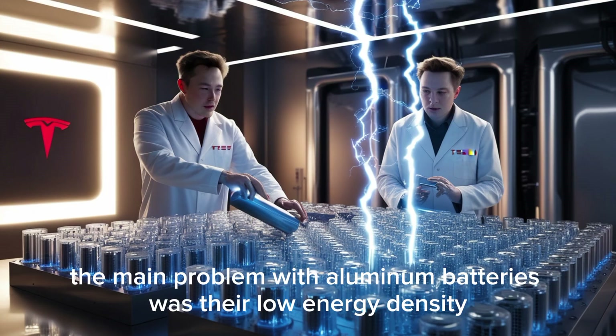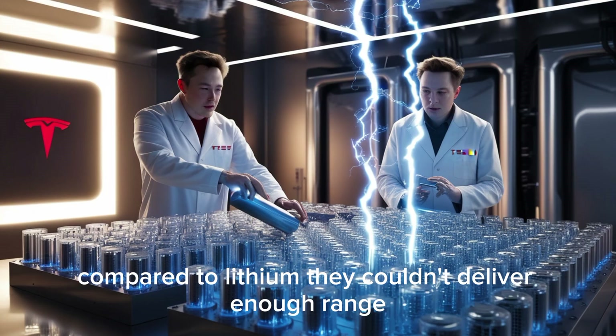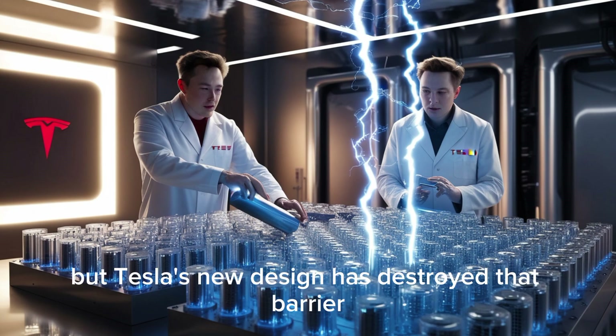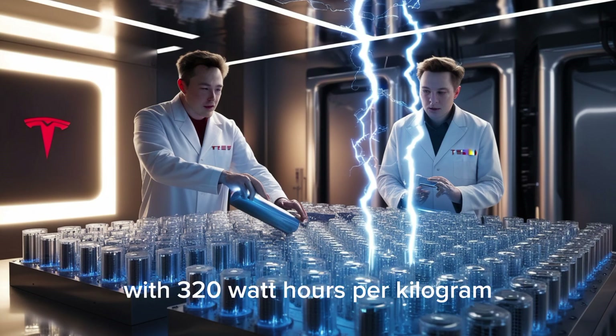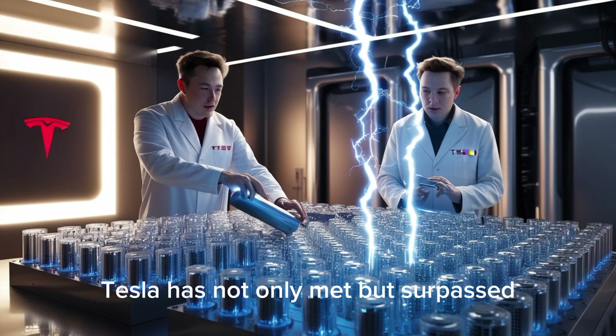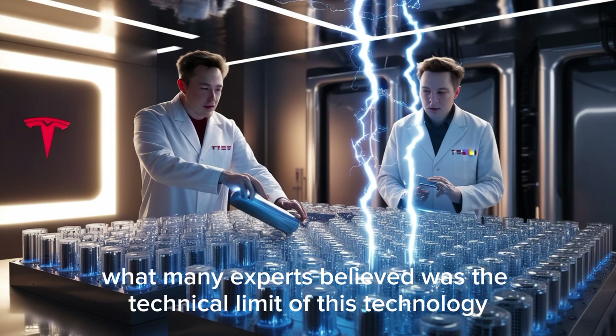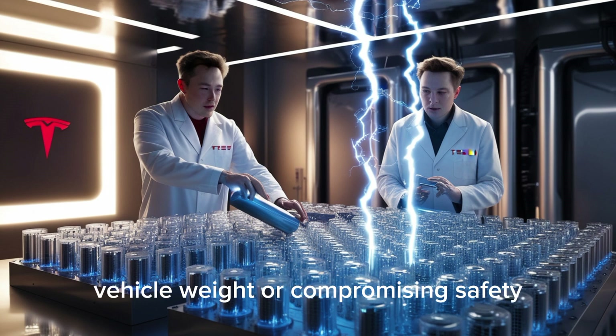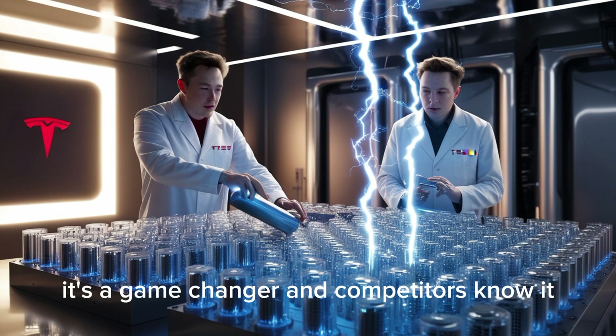Until recently, the main problem with aluminum batteries was their low energy density compared to lithium. They couldn't deliver enough range and were largely ignored in the automotive world. But Tesla's new design has destroyed that barrier. With 320 watt-hours per kilogram, Tesla has not only met but surpassed what many experts believed was the technical limit of this technology, without increasing battery size, vehicle weight, or compromising safety. It's a game-changer, and competitors know it.